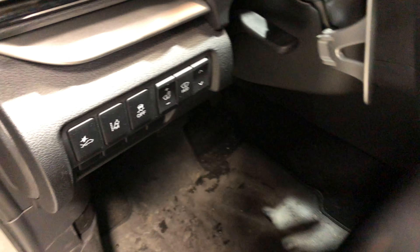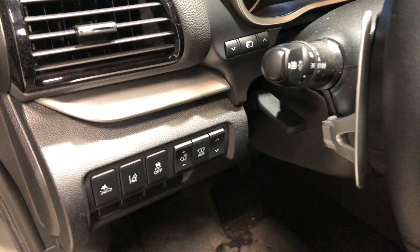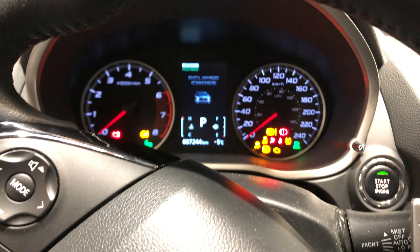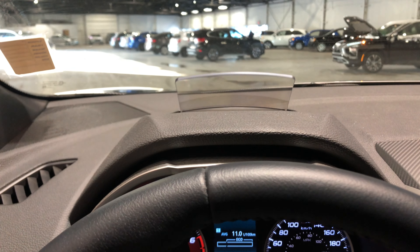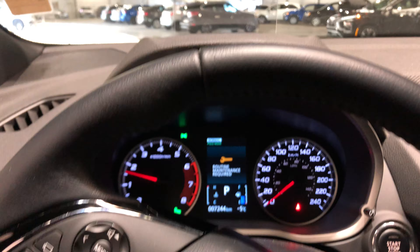All your safety features are here on the left — forward collision mitigation, lane departure warning, and you've got your head-up display. When you turn on the vehicle, the screen pops up. I'll show you real quick: foot on the brake, push to start. As you can see, the head-up display shows your speedometer and some of the safety features as well.